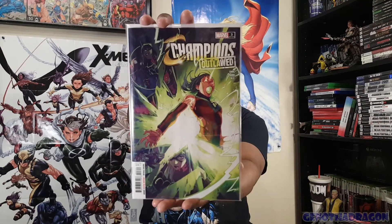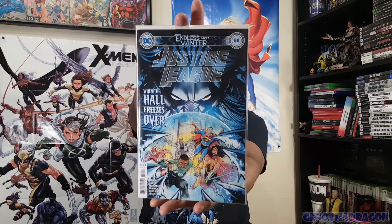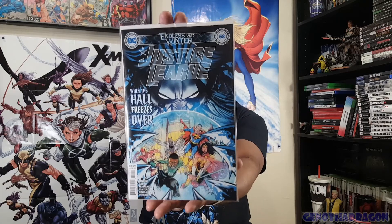Jump over to Champions and the Outlawed storyline - here is Champions number three. I have number one from the Walmart variant, but they had the standard cover for number one and I debated getting it and forgot. Here's another issue I was missing: Justice League 58, the Endless Winter tie-in Part 5 'When the Haul Freezes Over.' Both covers looked cool but I did a mental coin flip and went with the standard cover.